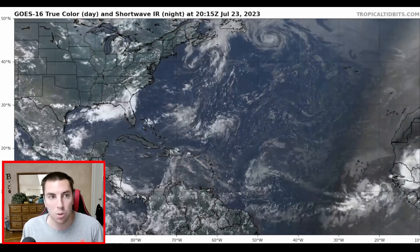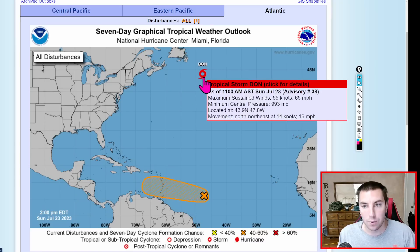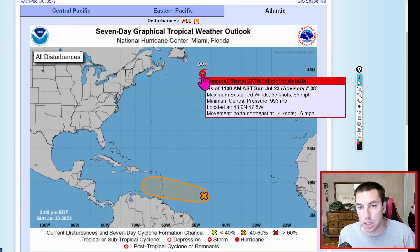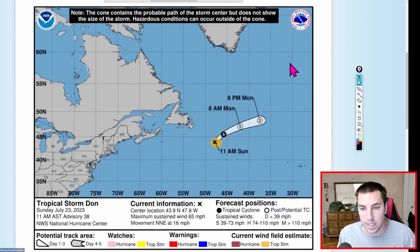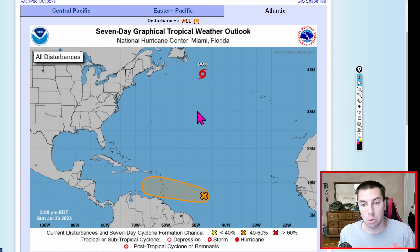Taking a look at the National Hurricane Center, here's the latest from them: 65 mile an hour winds as of 11 o'clock this morning on Tropical Storm Dawn, air pressure at 993 millibars. You can see it is going to die out really quickly — by Monday it will be post-tropical, and it's going to get absorbed within the larger scale pattern to the north. No threat at all to the UK; in fact, no models indicate it's even going to make it over there, other than maybe some remnants of moisture, but no circulation.